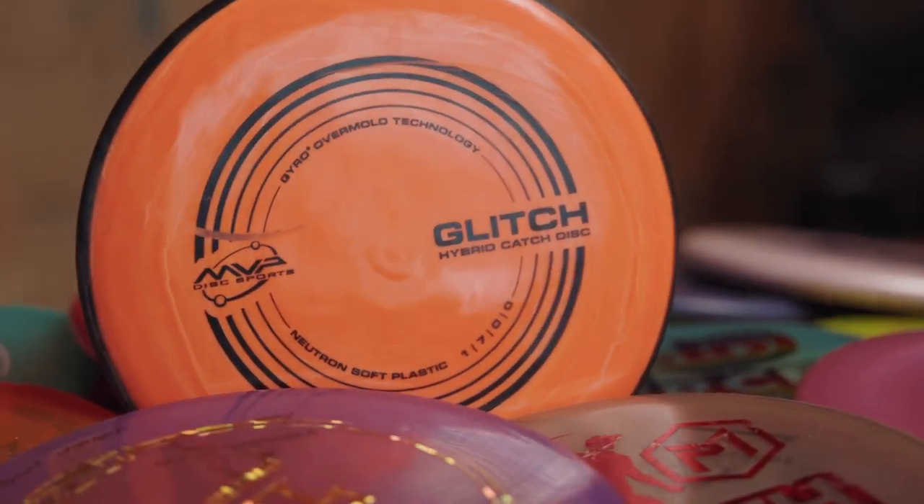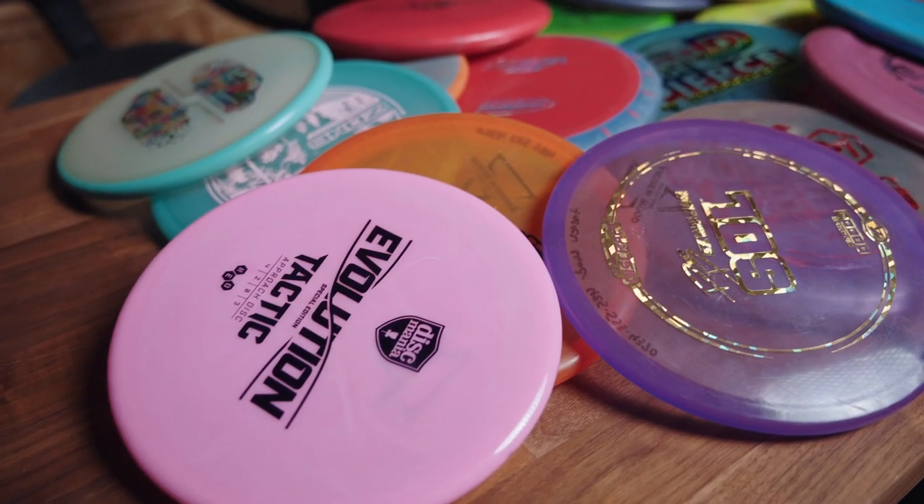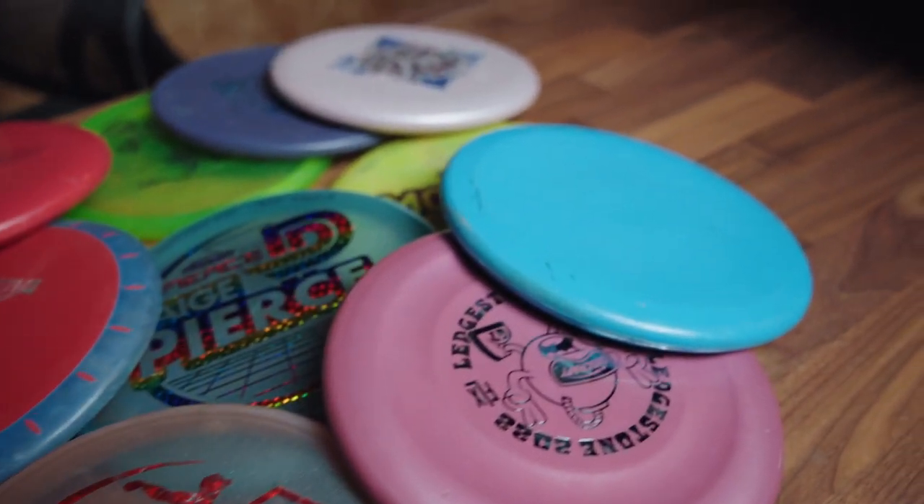The MVP Glitch and the Kastaplast Berg are two of the most interesting, controversial, and innovative discs on the market today. They stand out amongst the crowd of otherwise conventional, bland, and repetitive copycat variations that fill out the putt and approach category. But this begs an important question: is the innovation, intrigue, and hype justified? Or is it just a marketing scheme to sell more discs? Are they gimmick or greatness?